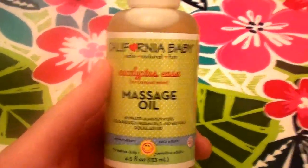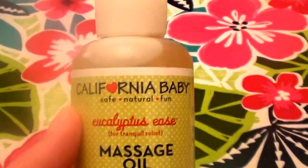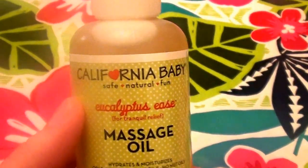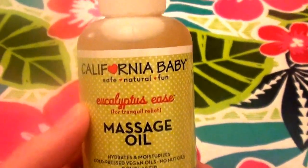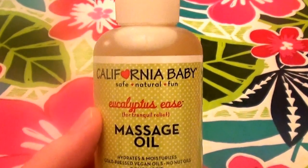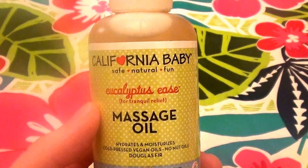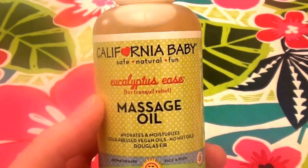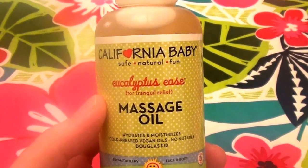Hello everybody out here on YouTube! Today I'm doing a product review for the brand California Baby. I love this brand — they have some great products. I love their shampoos, hair conditioners, spray detanglers, and their skincare.